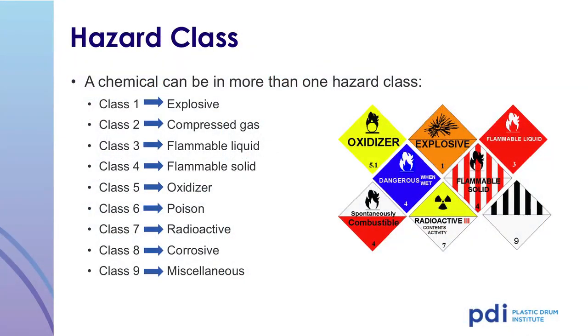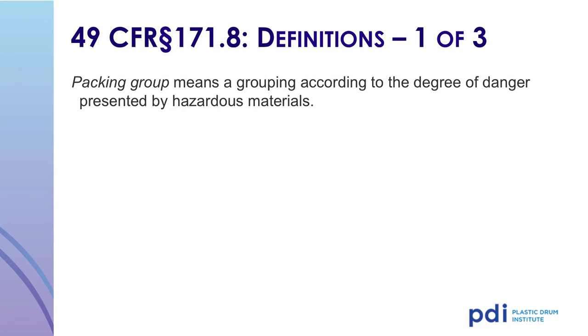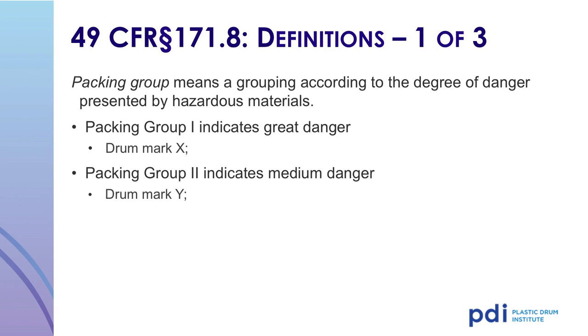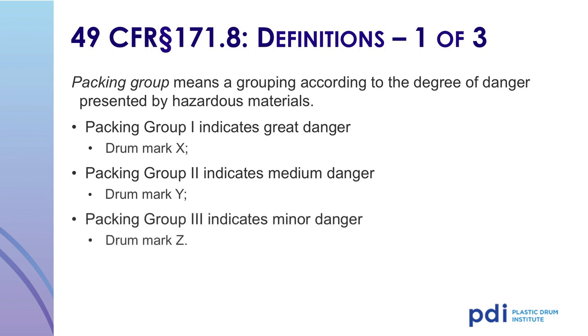Chemicals are classified according to their hazards. A chemical can have multiple hazards and be assigned to more than one class — a flammable liquid could be classified as a corrosive, an oxidizer, or a poison. The next designation is the packing group. Materials are assigned a packing group based on the degree of danger presented by the hazardous material. Packing group 1 indicates the greatest danger, and the corresponding drum mark is X. Packing group 2 indicates medium danger, and the corresponding drum mark is Y. For example, gasoline is a packing group 2 flammable liquid, and sulfuric or battery acid is a packing group 2 corrosive material. Packing group 3 indicates minor danger, and the drum requires a Z mark.